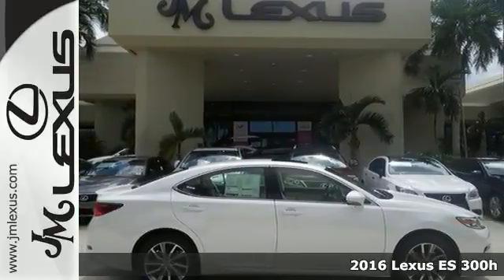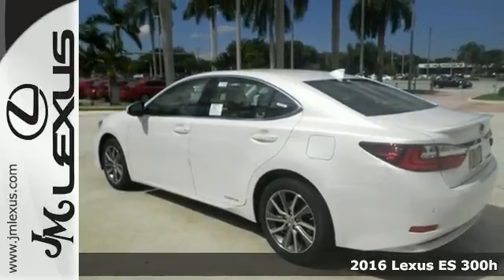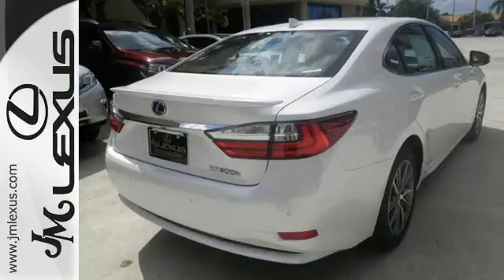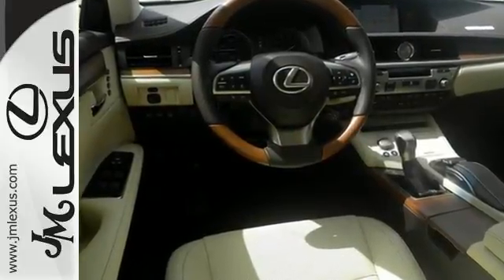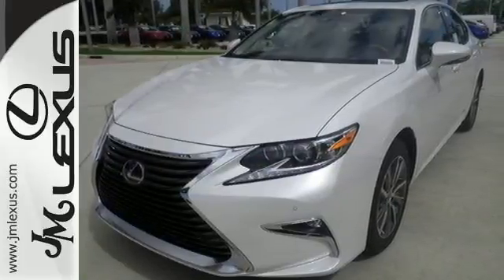Here's a 2016 Lexus ES300H. This luxury hybrid sedan is as much fun to drive as it is roomy, comfortable and efficient. The 2.5L i4 engine pairs with the drive mode select with eco, normal, sport and EV modes to give you complete control of how efficient you want to be.